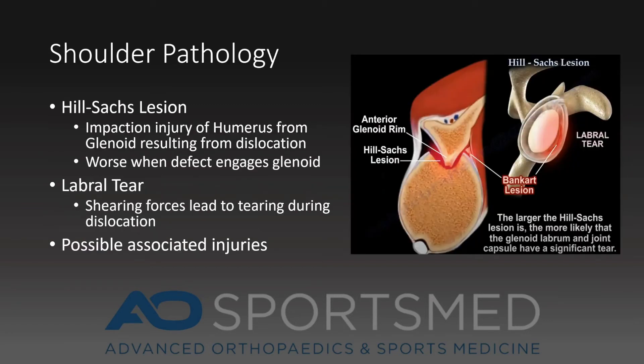When a shoulder dislocates, two things commonly occur. The first is a labral tear. The labrum is the cartilaginous ring that surrounds the shoulder socket, and the labrum tears off the socket. Alternatively, the labrum can break off of the socket with an attached piece of bone. The second thing that occurs is a Hill-Sachs deformity — an impaction of the posterior lateral humeral head on the glenoid as it dislocates anteriorly.